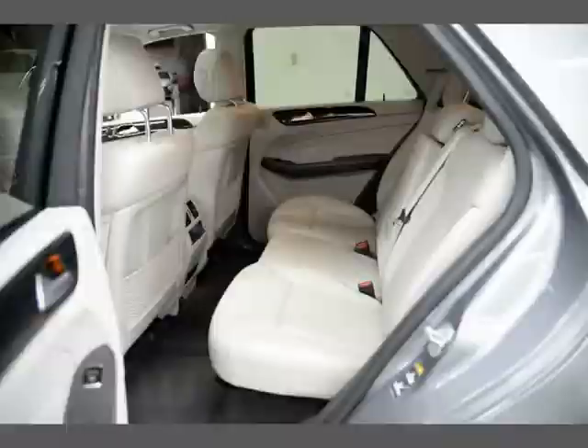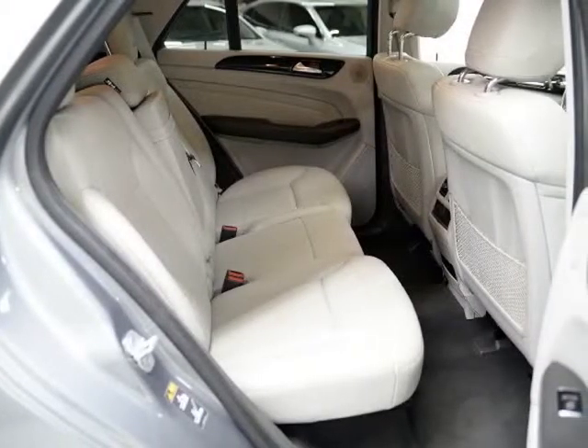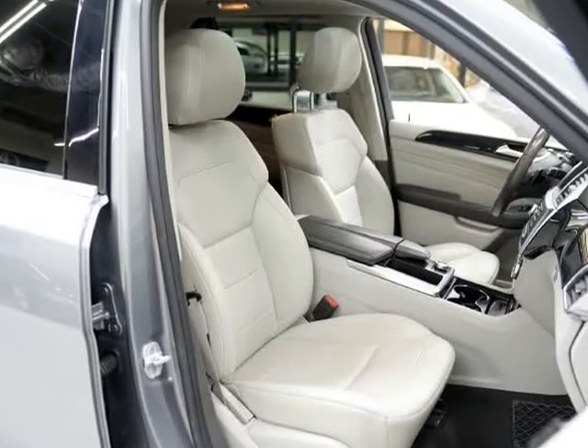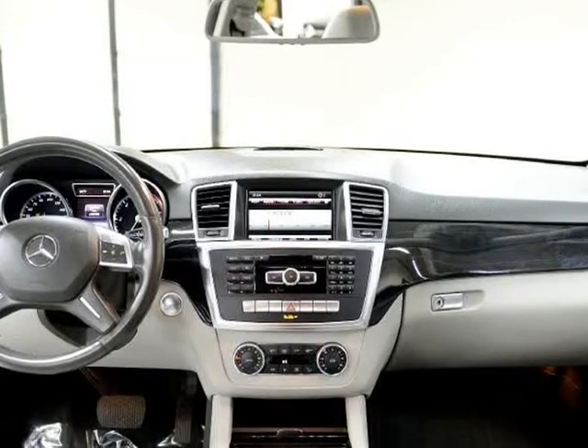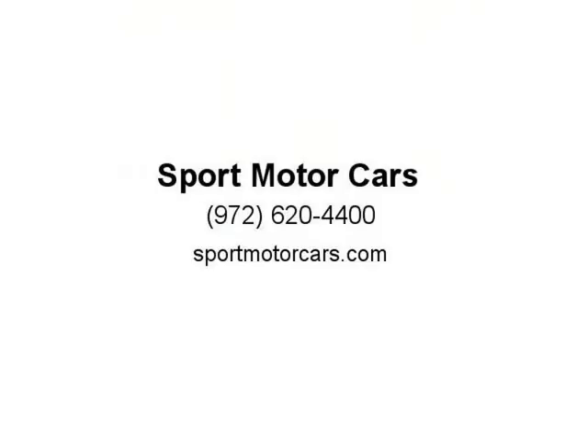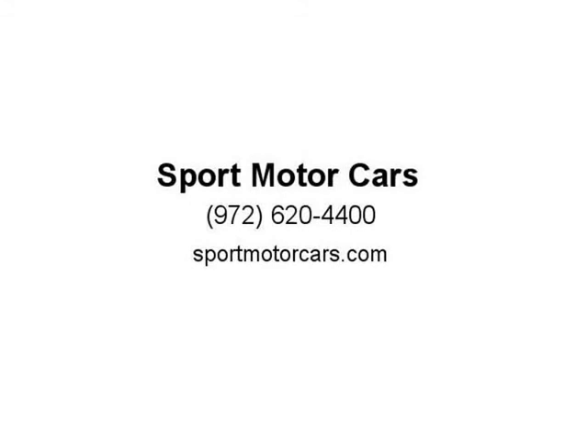Driver and Passenger Power Seats with Memory, Power Lift Gate, Dual Climate Control, USB and Auxiliary Connection, 6-in-Dash CD Changer, 19-inch Power Wheels, and more. For more pictures visit www.SportMotorCars.com, call 972-754-0093 or 972-620-4400.